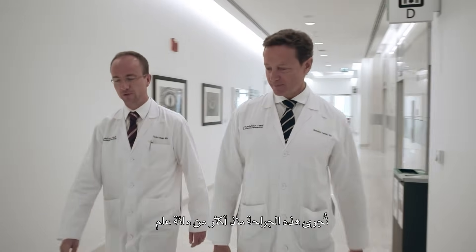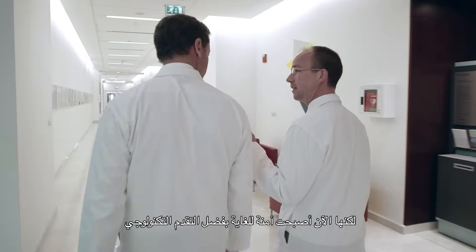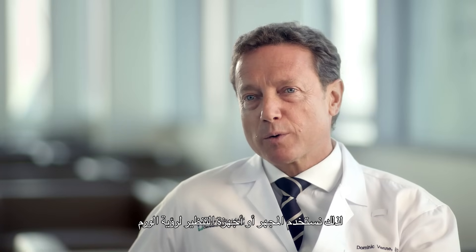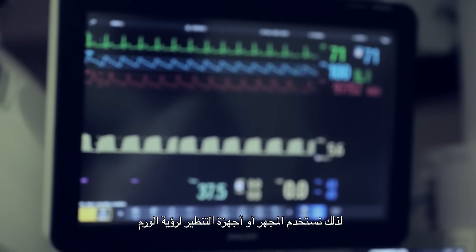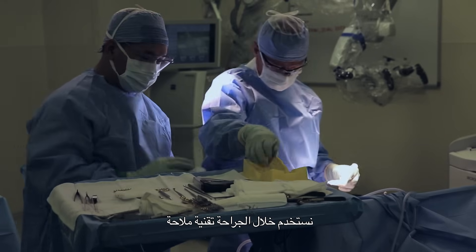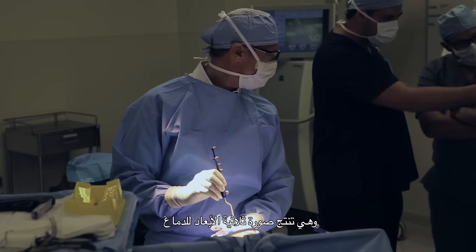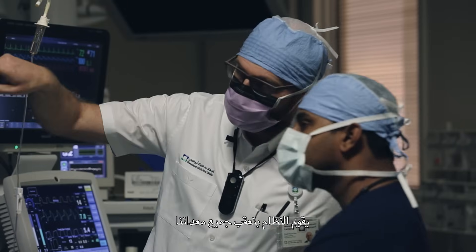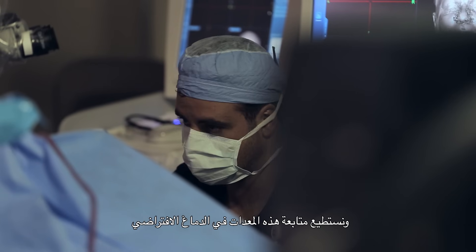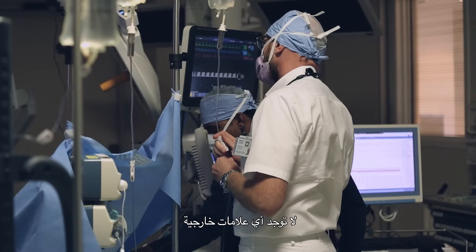This is a surgery that has been done for more than 100 years, but now with the technology it's extremely safe. What helps the neurosurgeon is visibility. We use microscopes or endoscopes to see the tumor, and during surgery we use a navigation technology which is a bit like a GPS. It recreates the brain in 3D, and all our instruments are tracked by the system so we can follow them in this virtual brain. This makes the surgery very safe and there are no external signs.